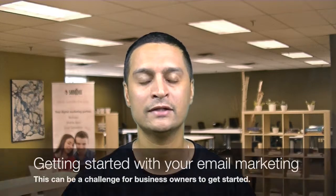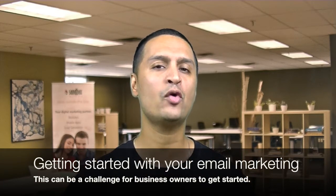Hi, I'm Sandeep with this week's Digital Marketing Moment. Lately a lot of business owners have been asking me for advice on getting their email marketing lists started, so I'm going to share with you a couple of pointers to get things going.